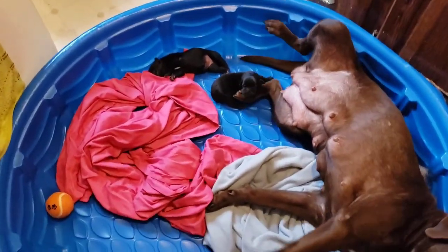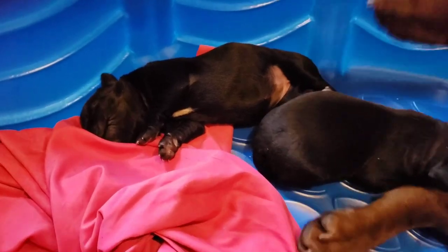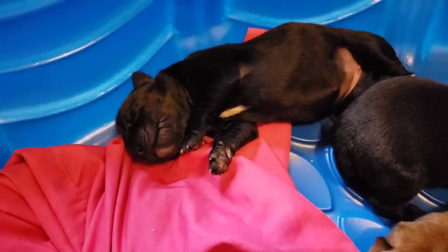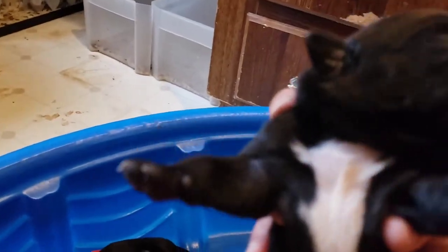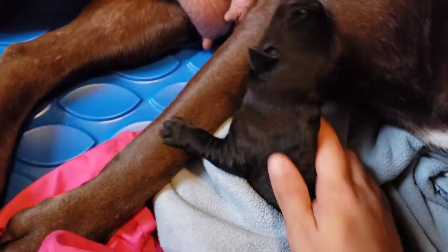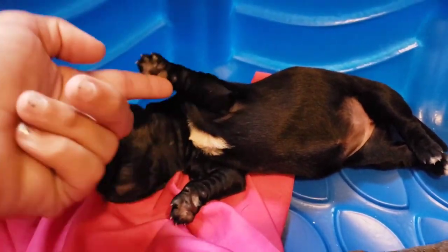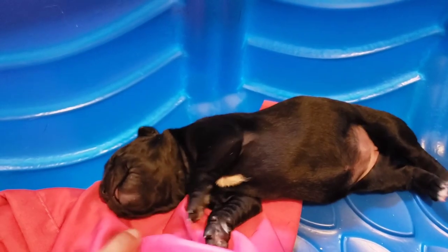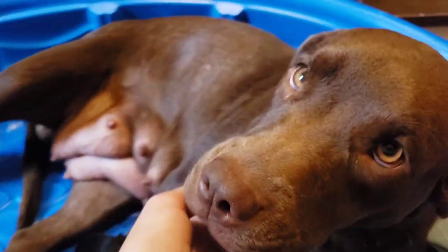There's the puppies now that they're done eating. This one is the little girl, and this one here is the little boy. They're so cute. Here's the white on his chest. Mama's doing a good job. And there's the baby girl — she's got white on her neck and a little bit of white right here on her chin. She's being a good mama.